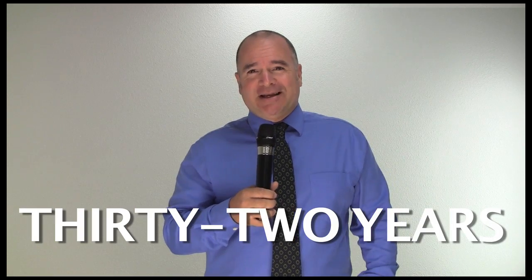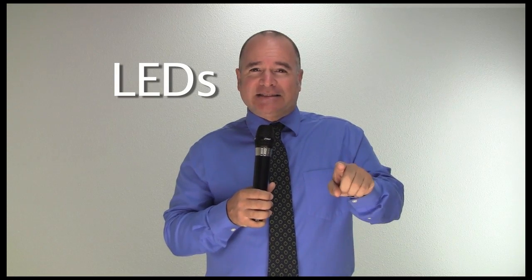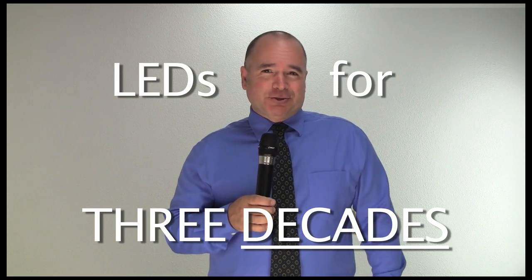You can buy a tube light from any of the thousands of LED companies out there. So why LEDtronics? What can we say that no one else can? Thirty-two years. That's how long we've been in the LED lighting business — not just lighting, LEDs. And for over three decades, I guess you can say we know a thing or two about LEDs.